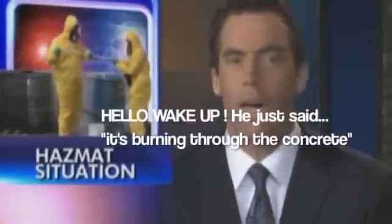First tonight, Hazmat Crews from all across our area responded to a chemical leak this afternoon in Rock Island. The chemical was so strong that it was burning through the concrete there. News 8's Christy Mergenthal has the latest.